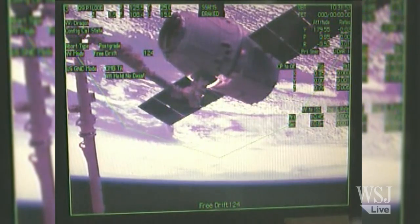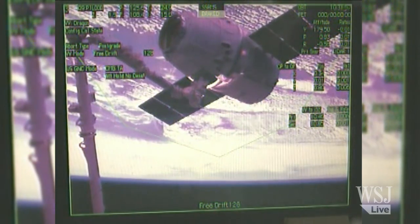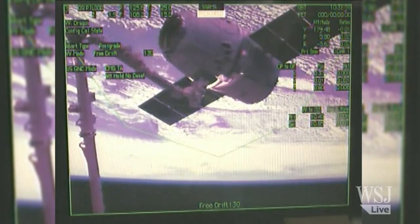Again, capture confirmed, 4:31 a.m. Central Time over northern Ukraine, 253 statute miles.